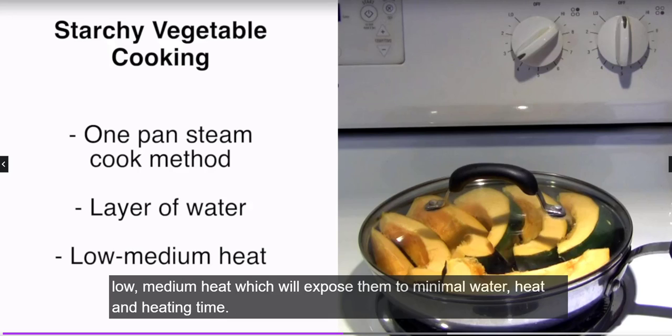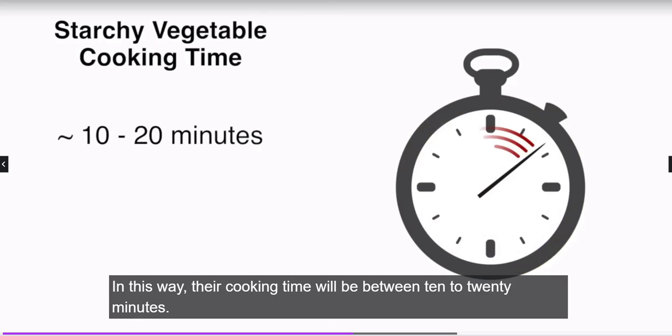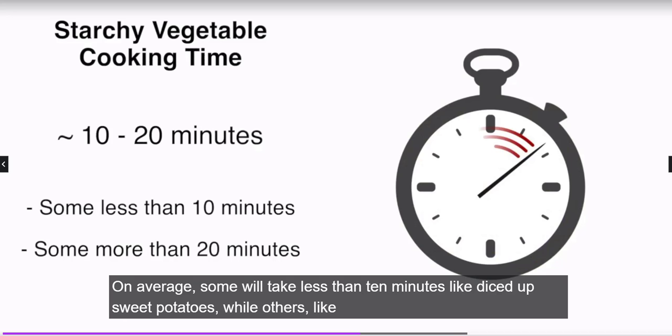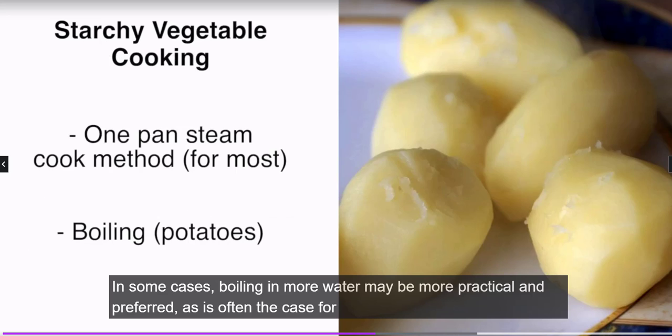Cooking starchy vegetables is very easy using a one-pan steam-cook method with a layer of water on low to medium heat, which exposes them to minimal water, heat, and heating time. Their cooking time will be between 10 to 20 minutes on average. Some will take less than 10 minutes, like diced sweet potatoes, while others like winter squashes may take a little more than 20 minutes.